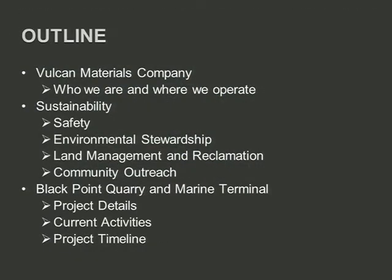Today I'm going to give you a little bit of an introduction to who Vulcan Materials is, where we operate, and how we operate. We're going to talk about sustainability in terms of how it relates to Vulcan, how we operate our quarries in terms of safety, environmental stewardship, land use, reclamation, and things of that nature. And then I'm going to give you an update on where we stand on the Black Point Quarry project and Marine Terminal.